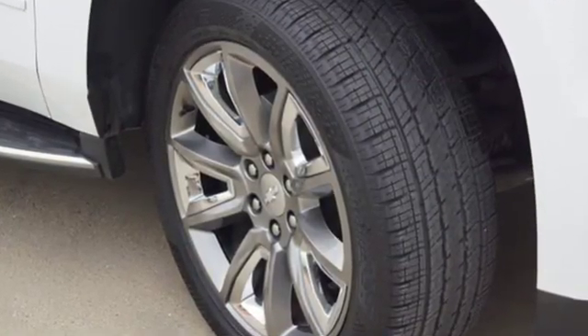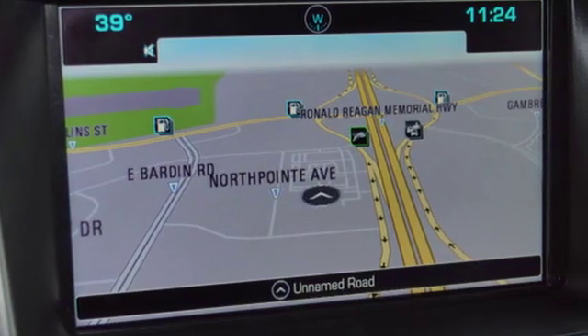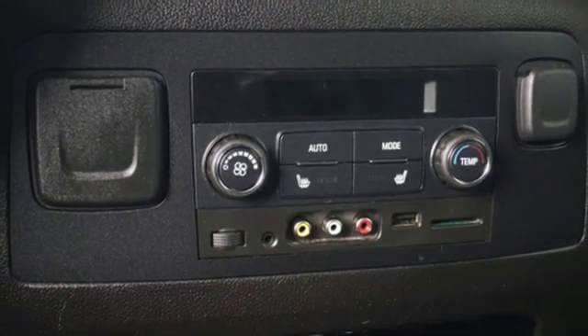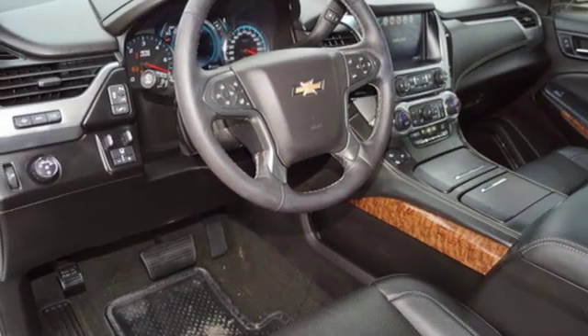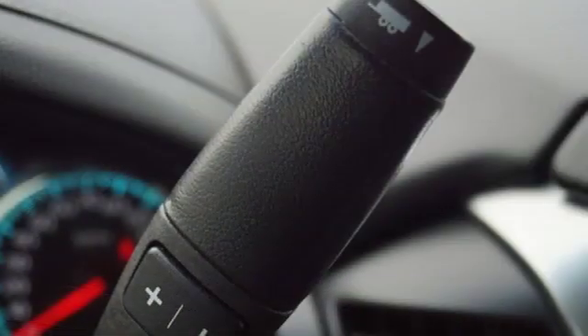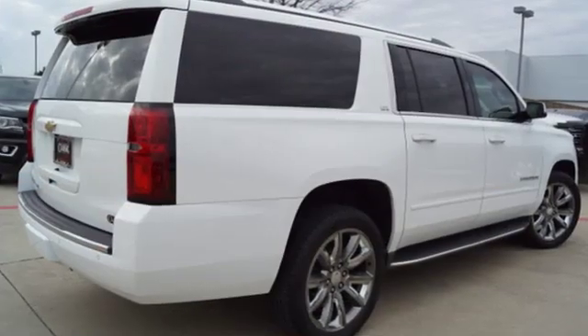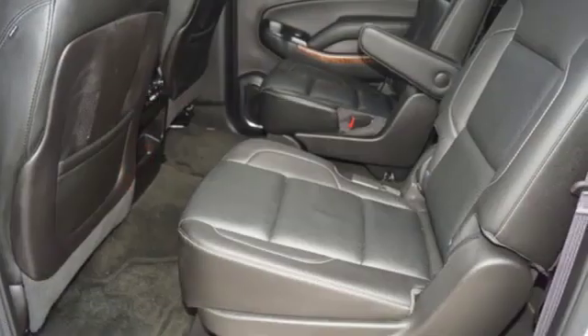It boasts an impressive list of features, like these: integrated navigation system with voice activation, power tilt-down heated mirrors, heated and ventilated leather bucket seats, configurable instrument gauges, doors and push-button start proximity key, dual-zone climate control, V8 engine, hands-free liftgate, magnetic fluid-filled shocks and automatic transmission.